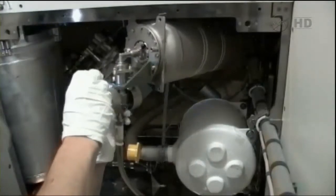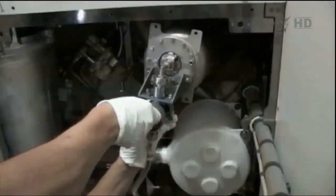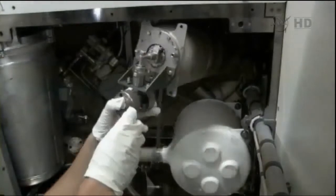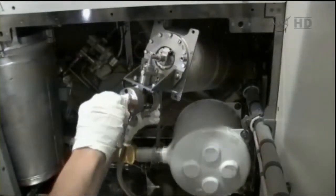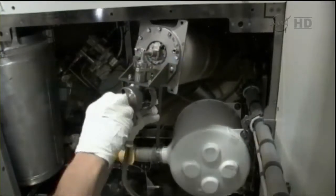That recycling system helps minimize the amount of resupply that's necessary in terms of water to the International Space Station. Nearly 80% of all of the water on the Space Station is recycled through this system right now.